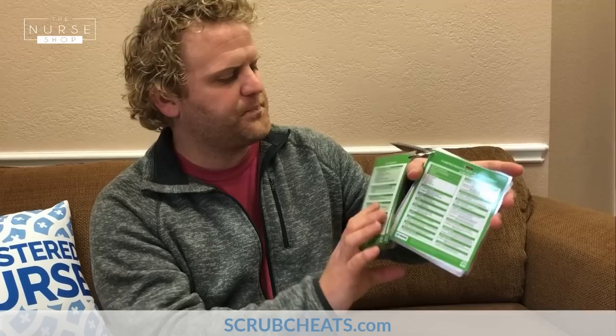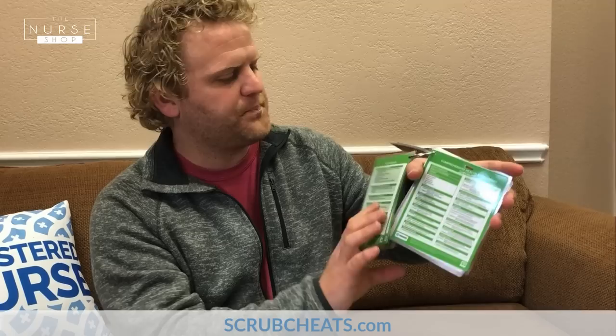Then we have some ACLS guidelines and on the back, additional ACLS information. Then we have this comprehensive health assessment chart, and on the very back, some essential phone numbers and ways for you to get in touch with us and communicate with us.